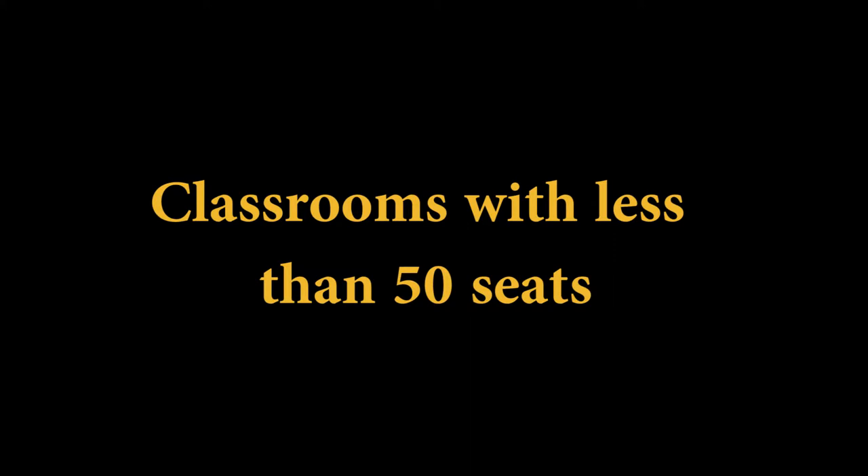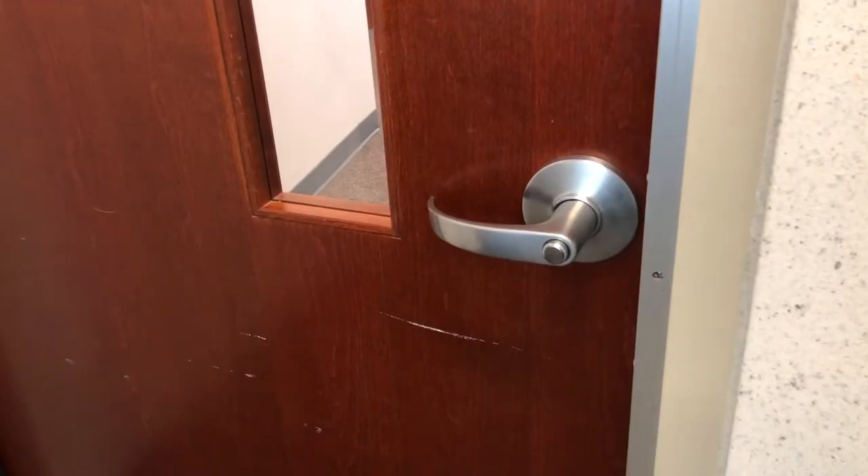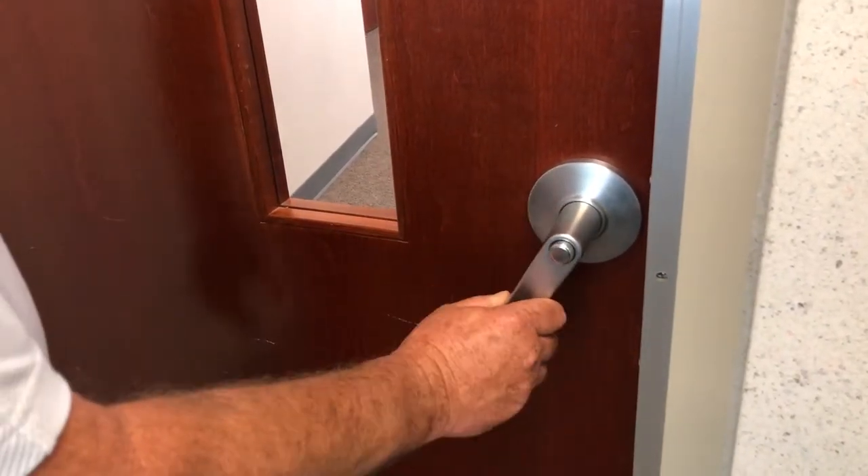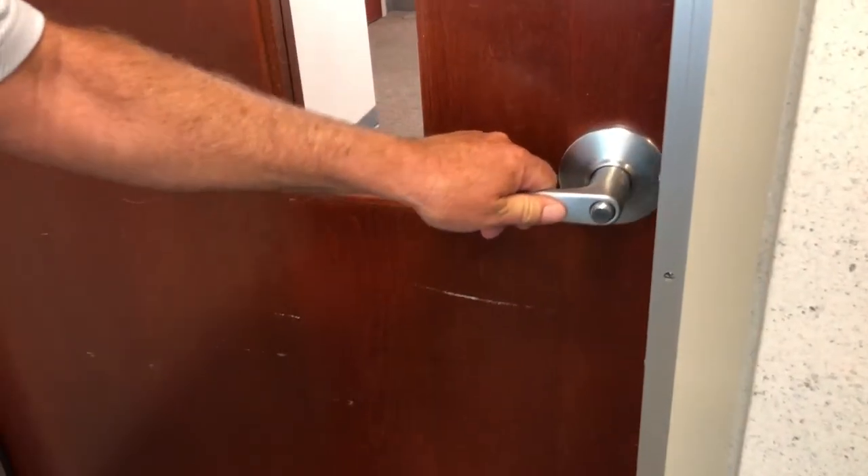Classrooms with less than 50 seats have push button locks. Push the button on the handle to lock the door. Each time someone chooses to leave, you must re-lock the door by pushing the button.